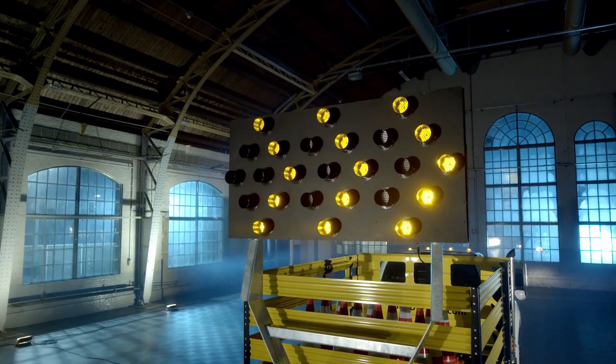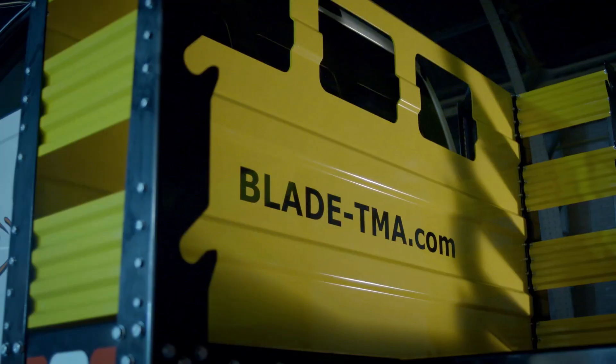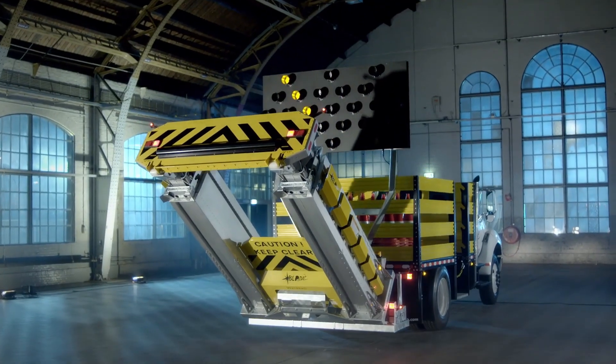For added safety, the optional dock-to-air BR system instantly locks the truck's brakes upon impact, providing an extra layer of protection.